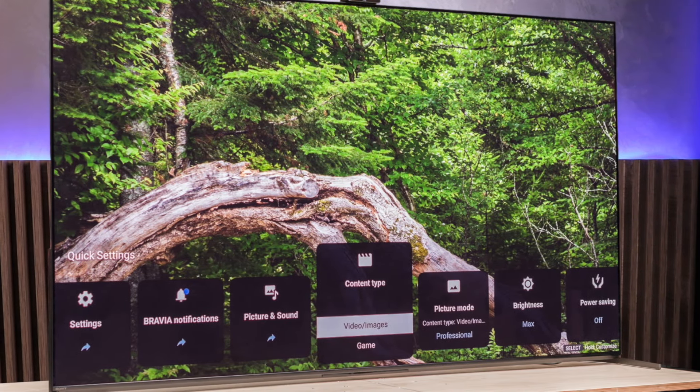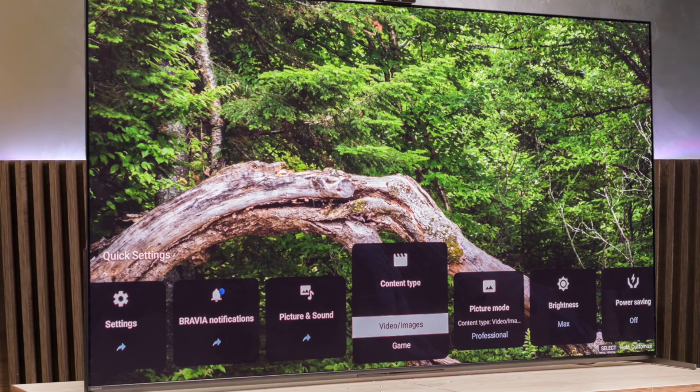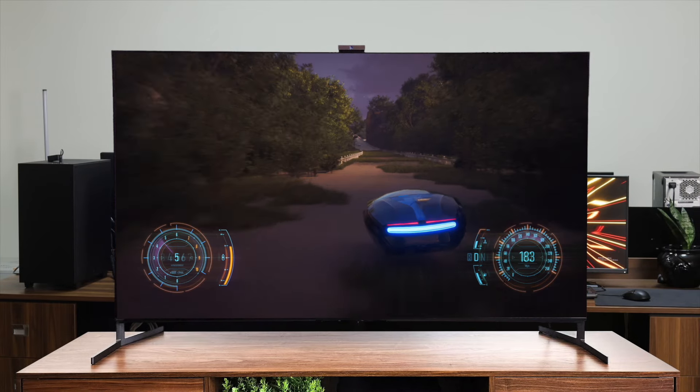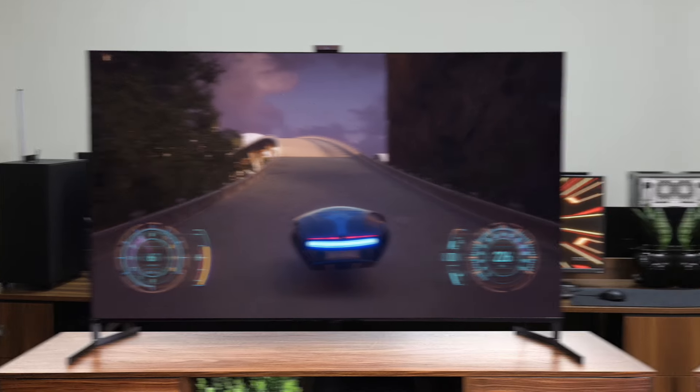The audio quality is another standout feature. The A95L uses Sony's Acoustic Surface Audio Plus technology, which turns the entire screen into a speaker. The result is an immersive and room-filling sound that far surpasses what you'd expect from a typical TV. Of course, all this performance doesn't come cheap. The A95L is undoubtedly a premium product with a premium price tag, but for those who demand the best and are willing to pay for it, this TV delivers in spades.